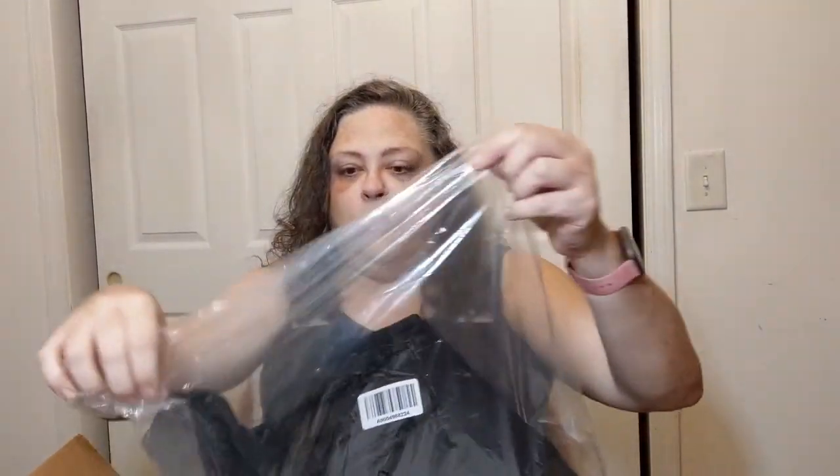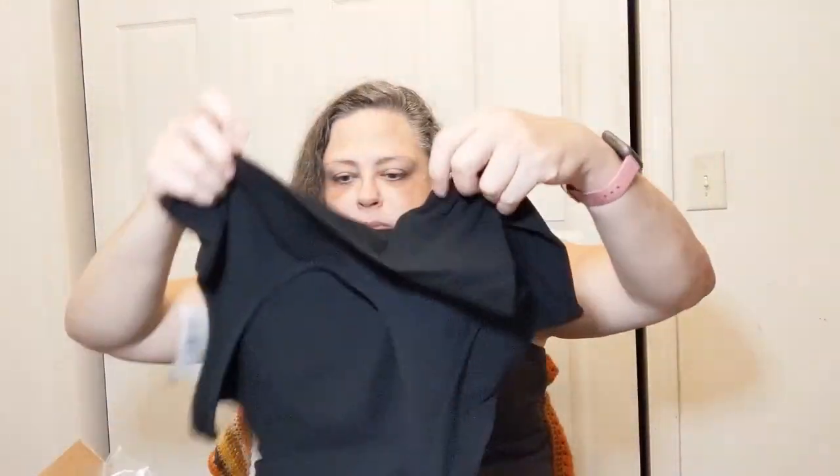Next up - I got a bodysuit! I forgot I ordered this. I wouldn't have ordered it without the Torrid Cash. There are times in life you just have to say 'what the heck.' This is a bodysuit - the kind that has snaps in the bottom so you don't have to take the whole thing off when you use the restroom. The price on the tag is $29.50 but it came to $11.95.